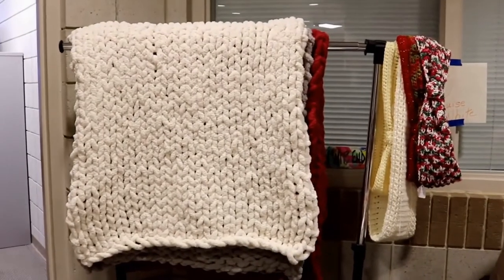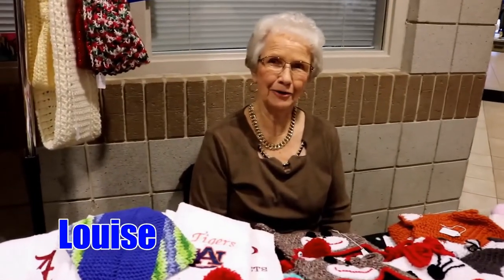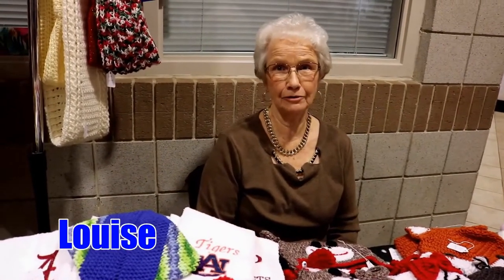Hello, how are you? You do this knitting, crocheting? Yes I do. All day and night too sometimes.